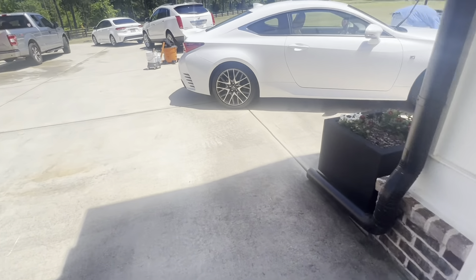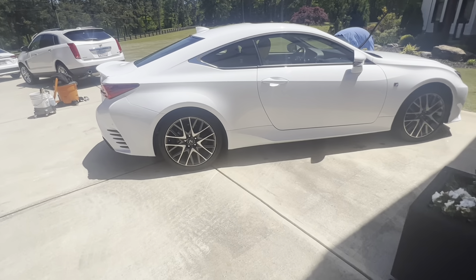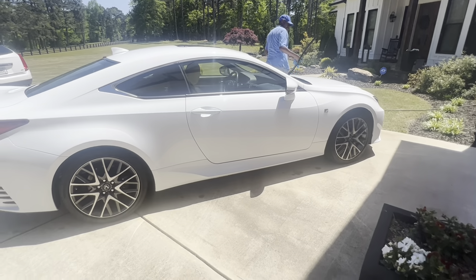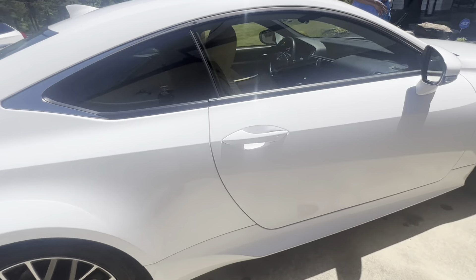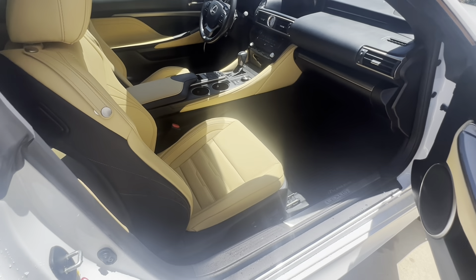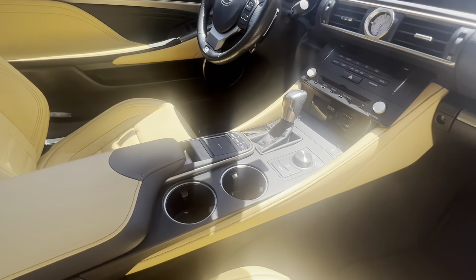Now we're strolling outside to this white Lexus — he's working on it now, drying it off. The interior's not done yet. This one right here is getting waxed as well. Y'all see the interior of this one?